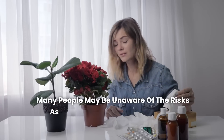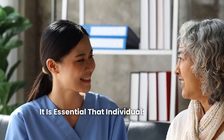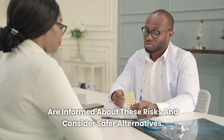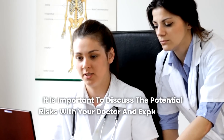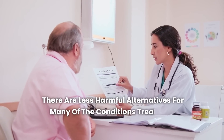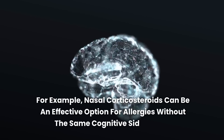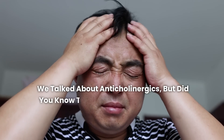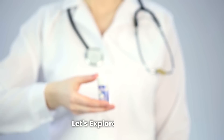Many people may be unaware of the risks associated with over-the-counter medications like antihistamines. It is essential that individuals, especially the elderly, are informed about these risks and consider safer alternatives. If you take anticholinergics regularly, it is important to discuss the potential risks with your doctor and explore other treatment options. There are less harmful alternatives for many of the conditions treated by anticholinergics. For example, nasal corticosteroids can be an effective option for allergies without the same cognitive side effects.